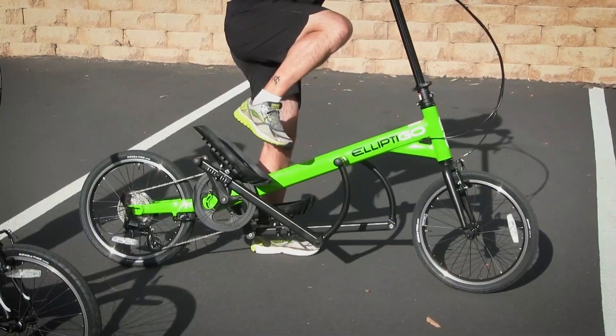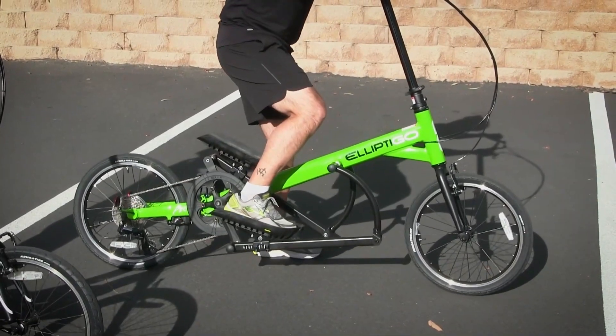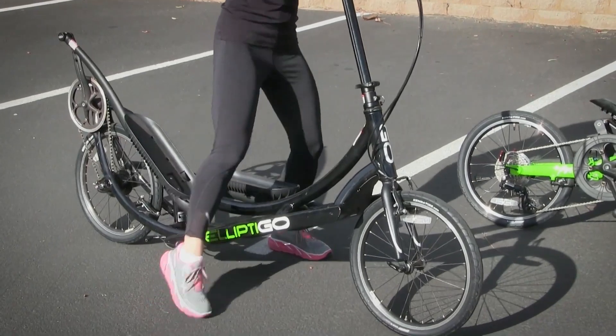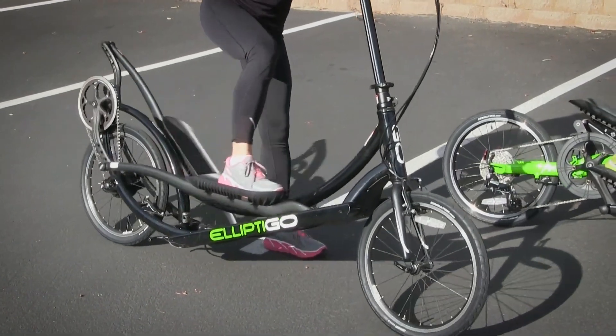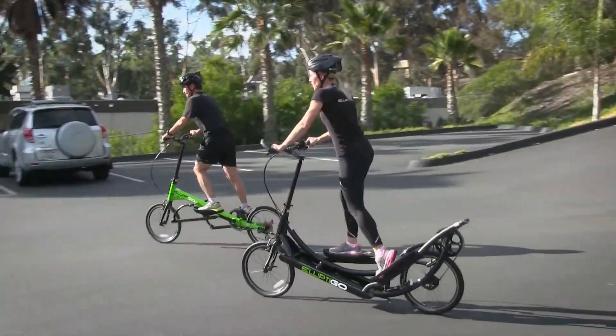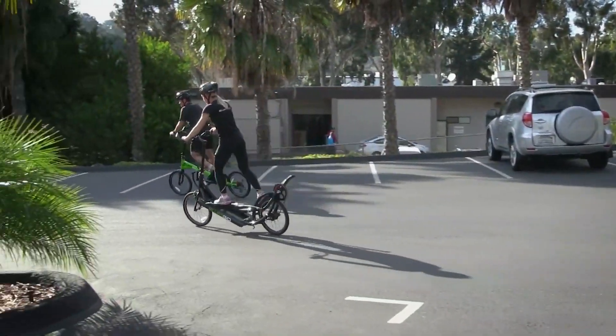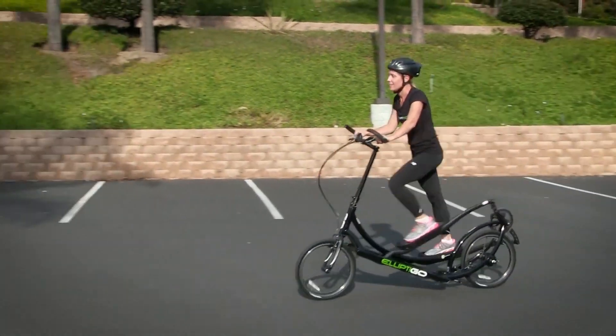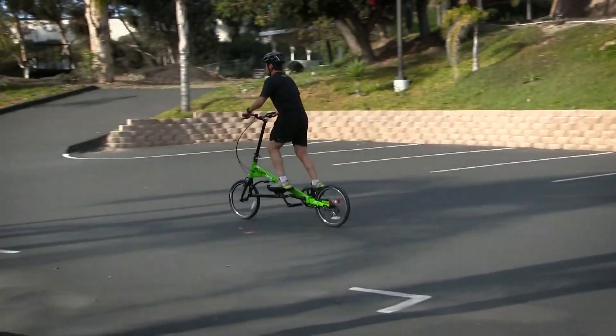The Elliptico was originally designed to help runners with chronic injuries due to its unique design, which significantly reduces the load and strain on joints. Today, anyone can purchase an Elliptico to get a new outdoor workout experience. It does not have a traditional bike seat — instead, the rider alternately presses on the foot platforms to move the bike forward.